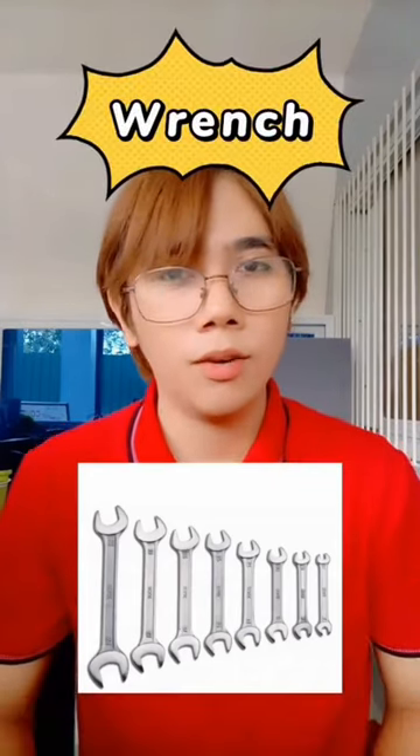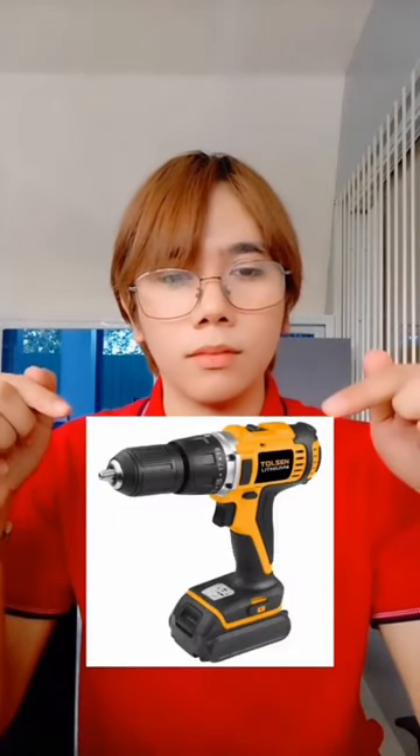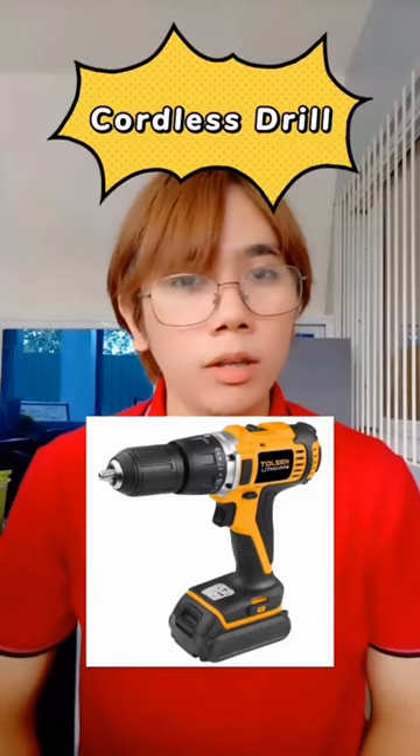A wrench. How about this one? A cordless drill, or drill.